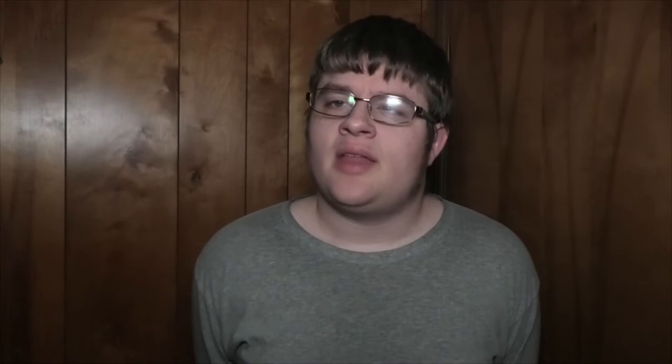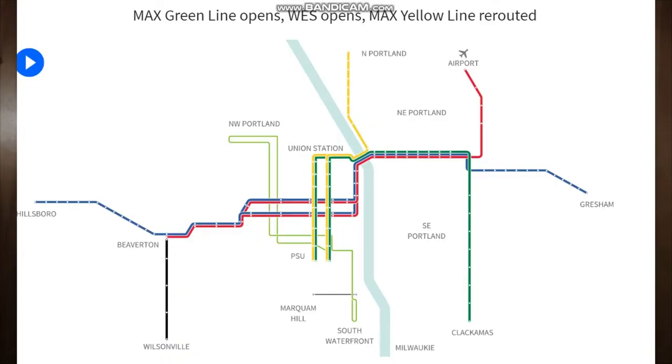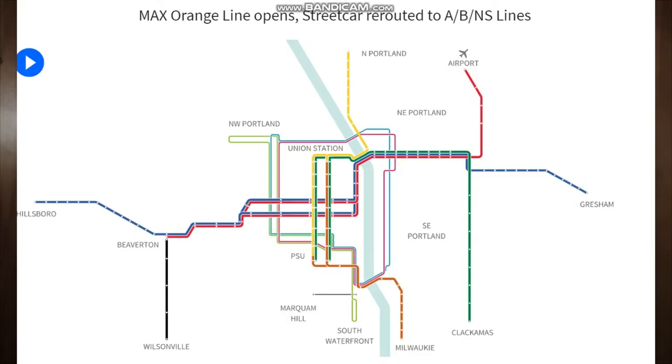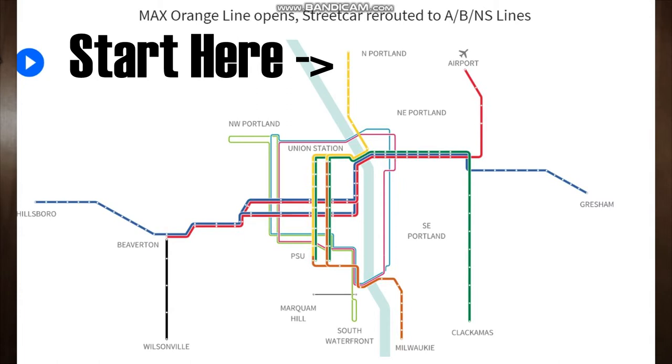In 2015 the MAX orange line opened to Milwaukie, but really it's just an extension of the yellow line. If you were to board a train at the Expo Center — the first stop on the yellow line — and sat in your seat throughout the whole ride, you would end up in Milwaukie without ever having to deboard the train.